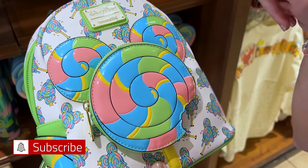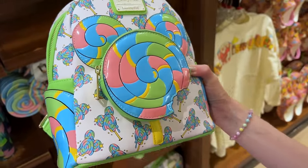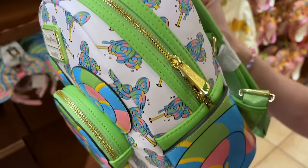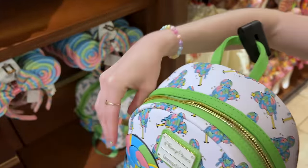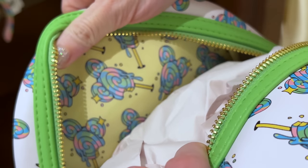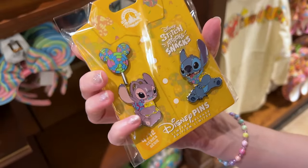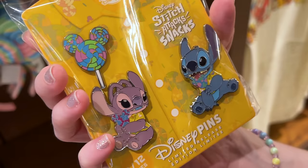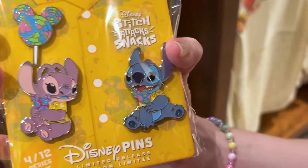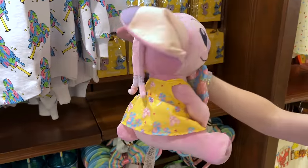We have lollipops but not Mickey lollipops. The print is all around — more lollipops, nice and glossy. On the side pockets it is $88. The inside is yellow with more lollipops. For the pins: one side is Angel with a magenta and blue lollipop wearing the collared shirt — not the dress like the plush. Then there is Stitch with a lollipop. This limited release pin set is $35. On the plush she wore a dress.